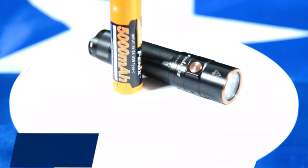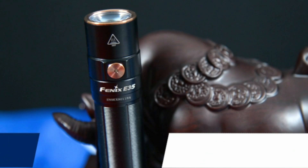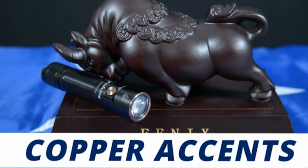Phoenix Flashlights are important because they combine advanced LED technology with robust construction, often featuring waterproof and impact-resistant materials, ensuring reliability in harsh conditions.